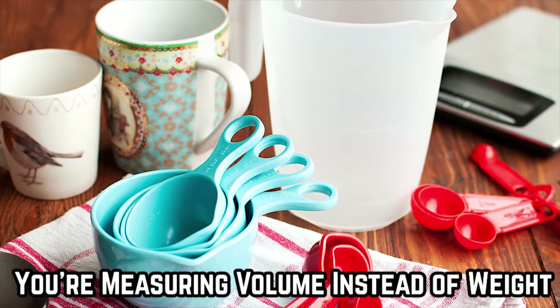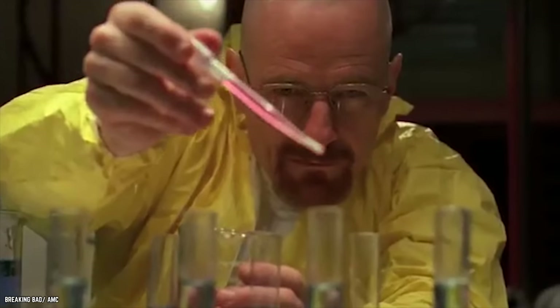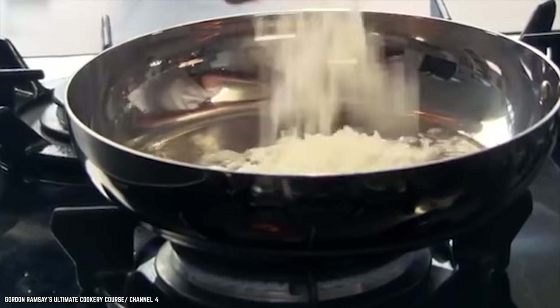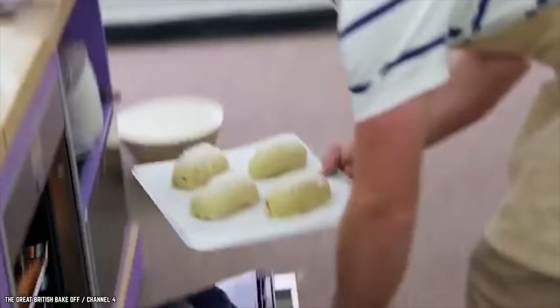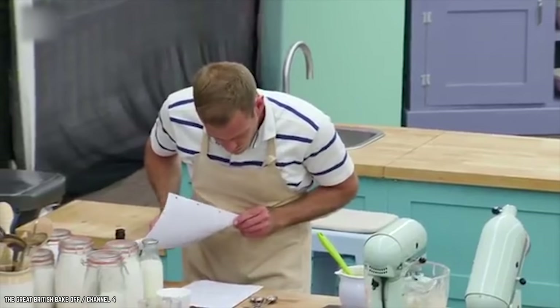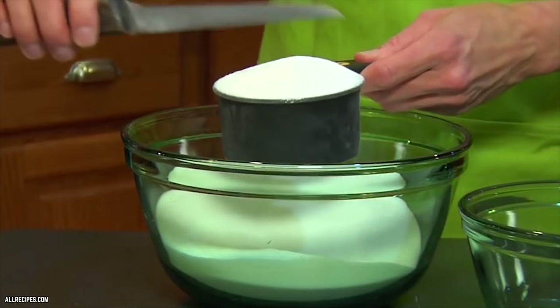You're Measuring by Volume, Not Weight When You Bake. Cooking is an art, but baking is a science. When you're making a sauce or roasting a chicken, you can feel free to mess around with techniques and flavors — it's all about experimenting. Baking, however, is a totally different beast. When making a cake, a loaf of bread, or a pizza crust, you must always follow the directions to the letter. That means getting the right quantities of ingredients. Too much flour and your bread is going to be dry and hard. Not enough baking soda and your cake isn't going to rise.